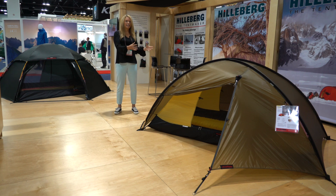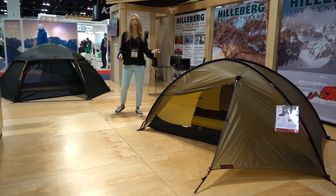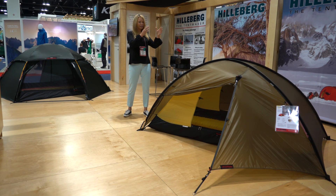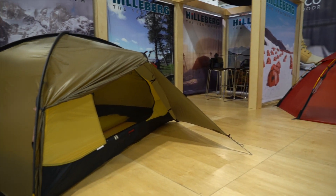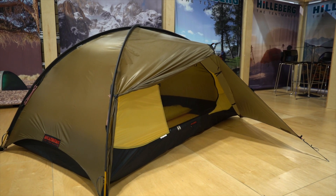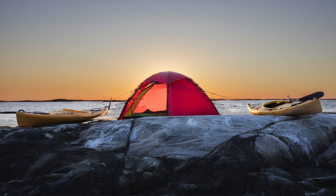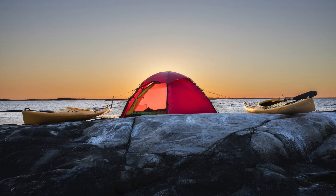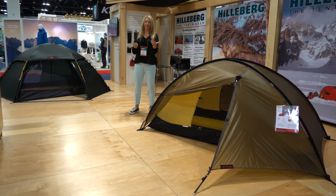A self-supporting tent is one where the body itself is supported by the structure, but you still have to peg out the vestibules. Here we're showing the Rogan, which you can think of as a lighter-weight version of the ALEC. The Rogan has two entrances and two vestibules for two people, similar to the ALEC 2, but you do have to peg out the vestibules. So if you're often pitching on a completely flat rock surface, a fully freestanding tent like the ALEC, STICA, SOLO, or UNA are better choices.